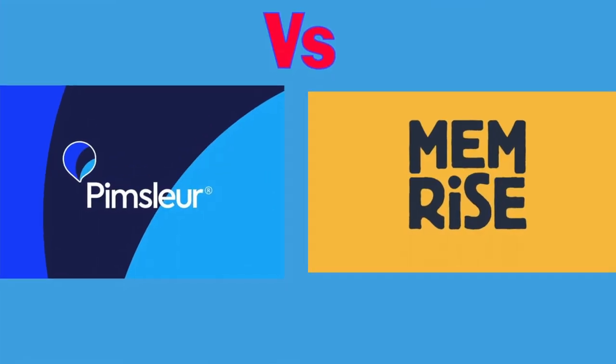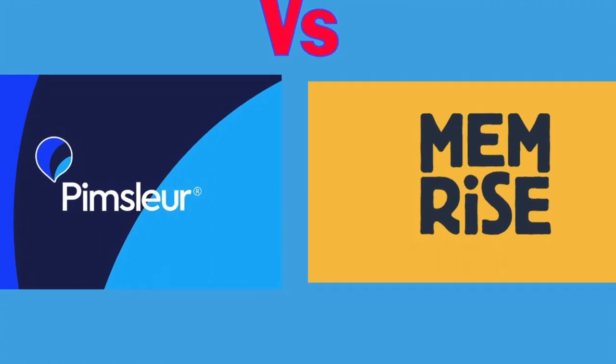Hi guys, it's James from Travelingual here. In this video, I'm going to be comparing two pretty well-known language learning platforms, Pimsleur and Memrise, and I'm going to be learning Japanese with both.